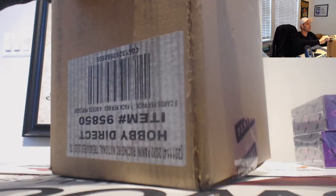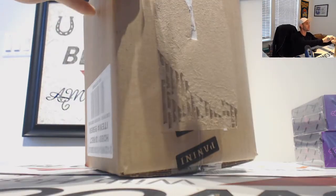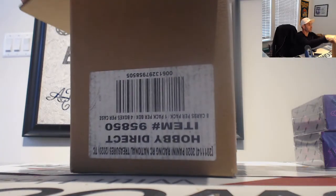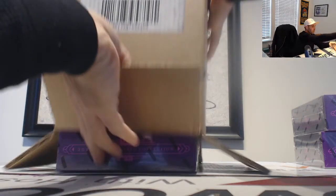Jake is going to crack open the final case of N.T. Racing. This is one of the better value breaks out there right now — lots of cool patches, lots of cool low-numbered hits. Let's see if we can hit some of those crazy one-of-one booklets.